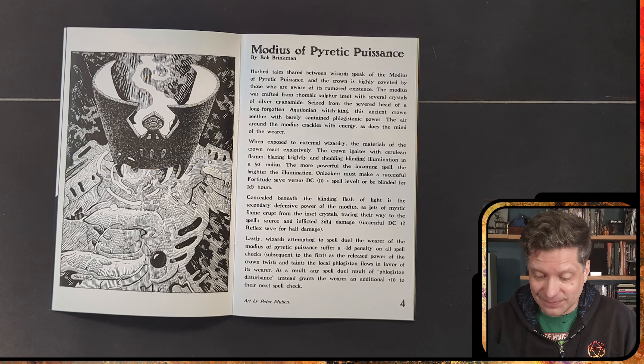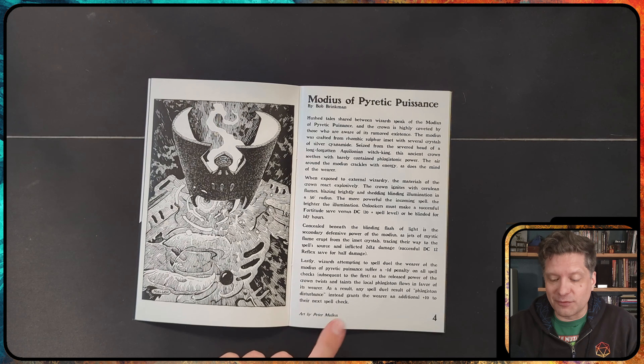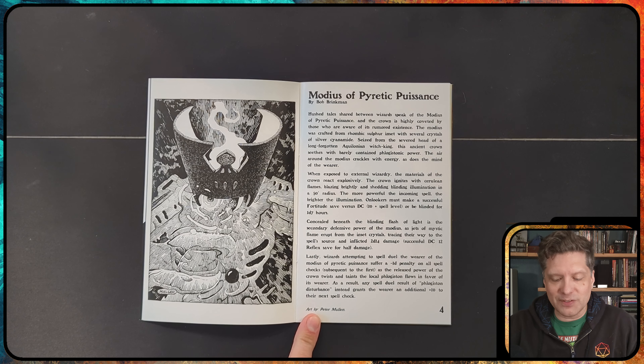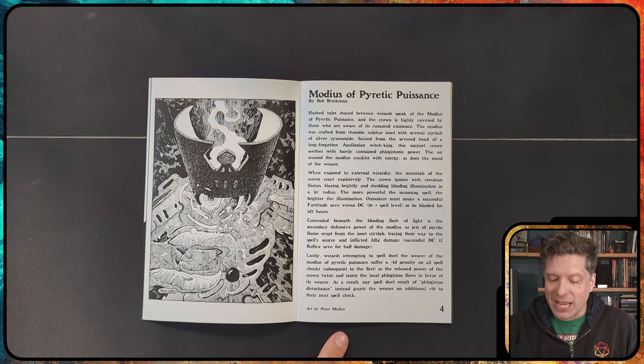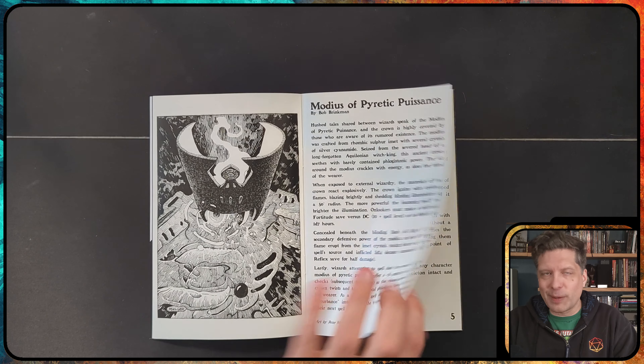My eyes, the goggles do nothing. Now concealed beneath the blinding flash is a secondary defensive power: jets of mystic flame erupt from the inset crystal, tracing their way to the spell source and inflicting 2d14 damage, with a successful DC 12 Reflex saving throw for half damage. Lastly, wizards attempting a spell duel with the wearer suffer a minus 1d penalty on all spell checks. As a result, any spell duel result of phlogiston disturbance instead grants the wearer an additional plus 10 to their next spell check. Very overpowered, but very, very fun.